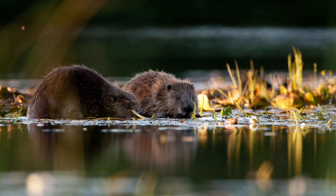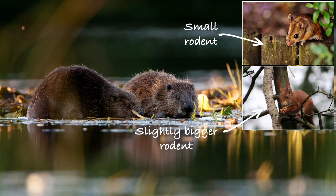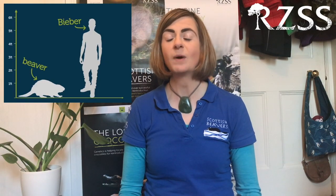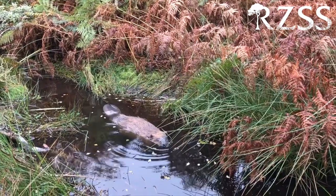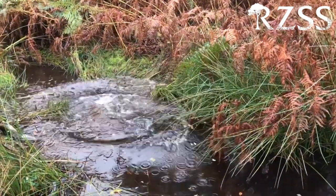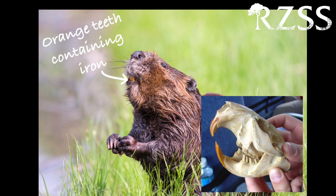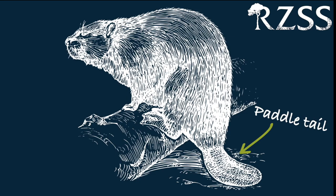Beavers are rodents, which puts them in the same group as mice, squirrels, and capybaras. Beavers are pretty chunky for a rodent — the adults that we work with are usually weighing in around 20 to 25 kilograms. This is a big beefy animal, and they have some pretty interesting characteristics. Their teeth are orange because they contain iron, which makes them super strong. Their tail is like a big paddle and their feet are webbed, both of which are important for animals that spend most of their time in water.